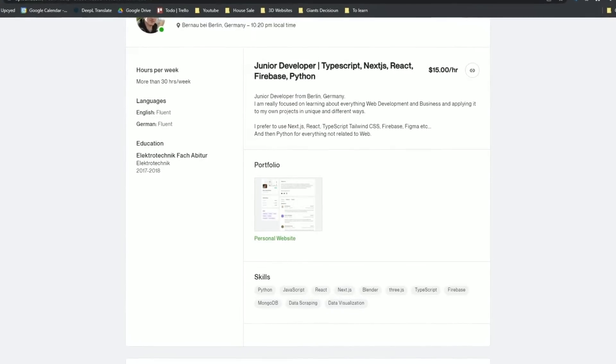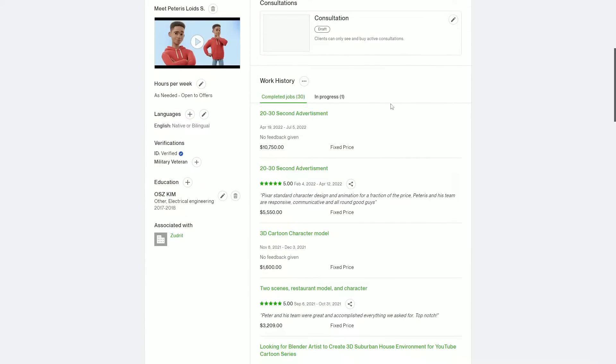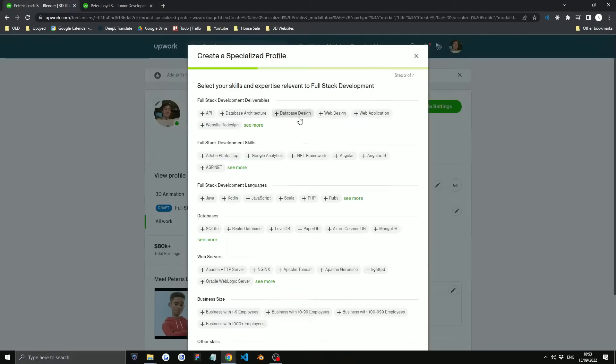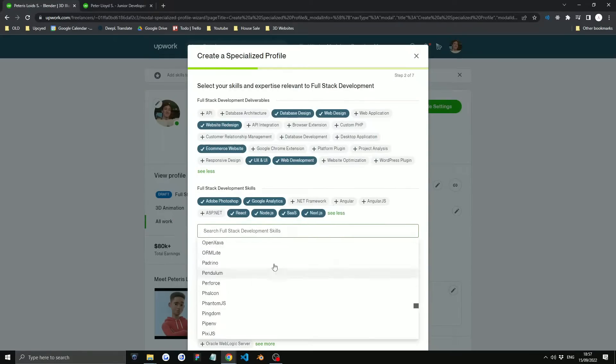That meant I needed a new plan. No one seemed interested in working with me due to my account not having any reviews, so I decided to use a 3D freelancer account I had with a bunch of reviews from past projects. I thought I'd add coding to that profile and apply from there to see if it made a difference — and a difference did it make... just kidding, it literally changed nothing.